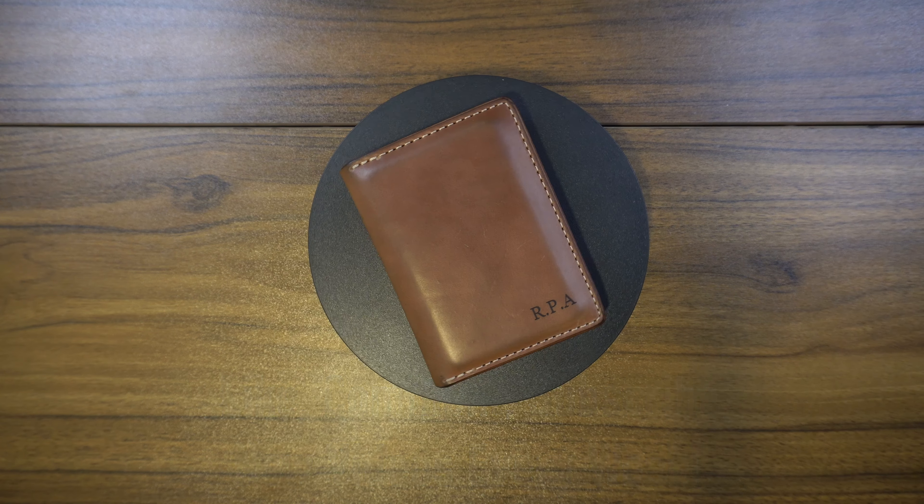Another thing to note — coming from the traditional full grain leather world moving into shell cordovan, I noticed quite a difference in the smell. Traditional leather smells a certain way that I absolutely love, but this gives off a definite strong smell that's really nice yet super different. That was something I wasn't expecting, so I figured I'd mention it in case you're a real stickler for that type of thing.